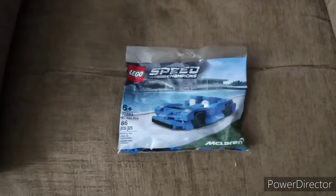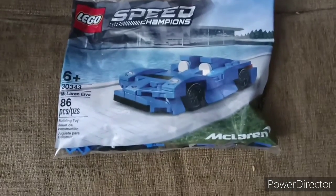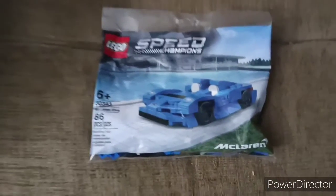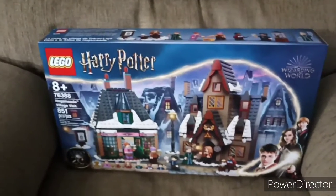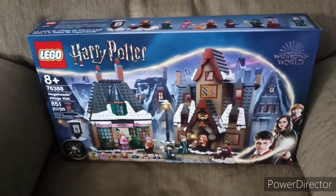Alright guys — just kidding about that one. I got another one of the Speed Champions promo cars, and I also got Hogsmeade Village. It's a bit weird because this set releases in the summertime, but it's always shown in a winter theme.